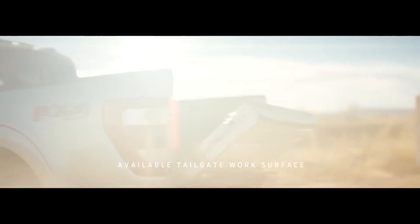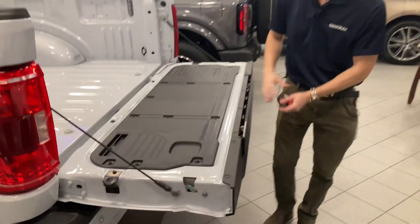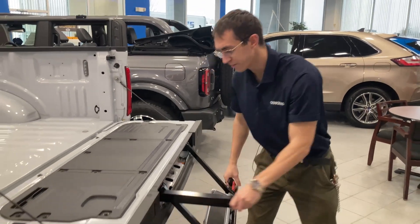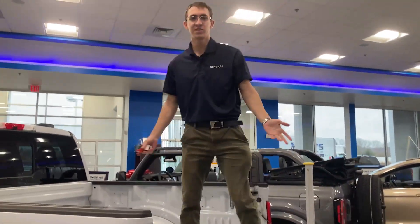On to the tailgate, which you can open with your remote. There's a tailgate work surface with metric and standard measurements. And if it's too difficult to get onto the tailgate, there's a built-in step — need I say more?